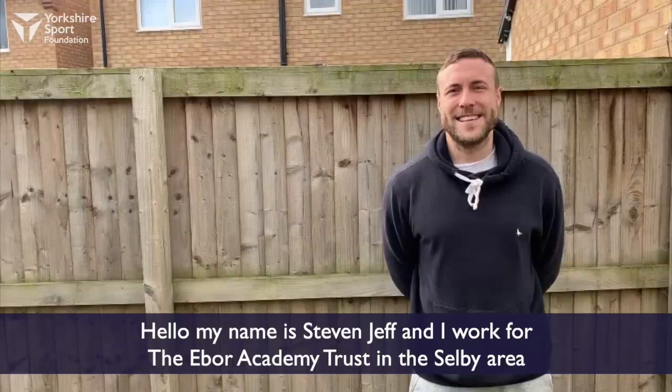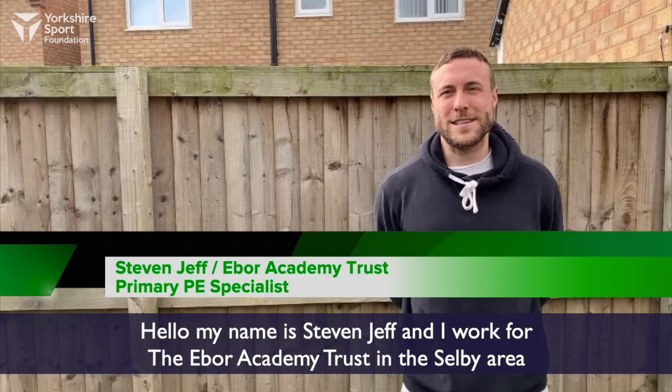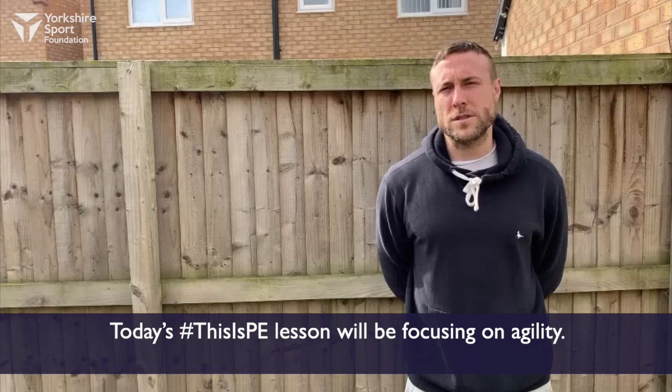This is PE. Hello, my name is Stephen Jeff and I work at the Evo Academy Trust in the Selby area. Today's This Is PE lesson will be focusing on agility.